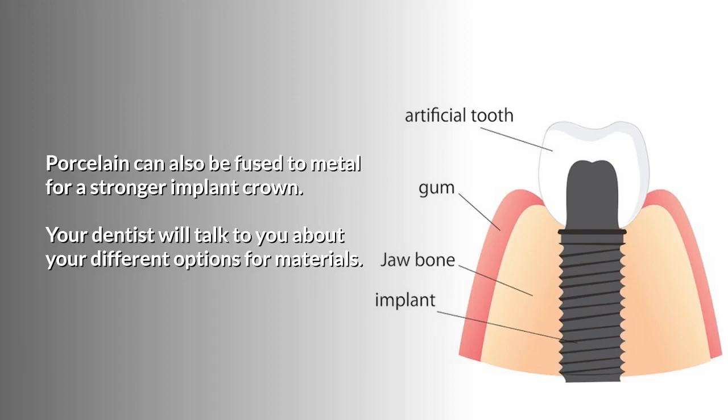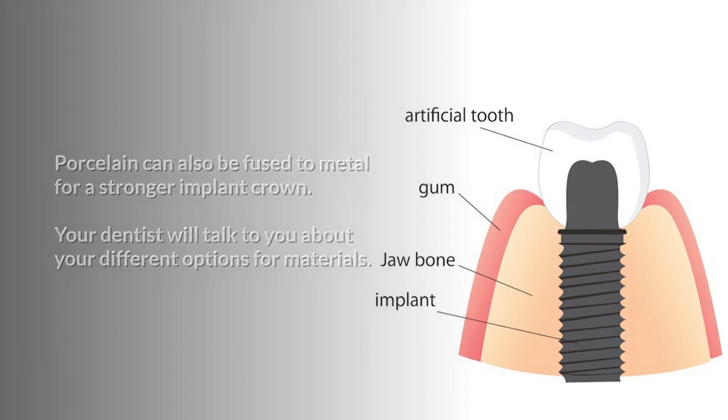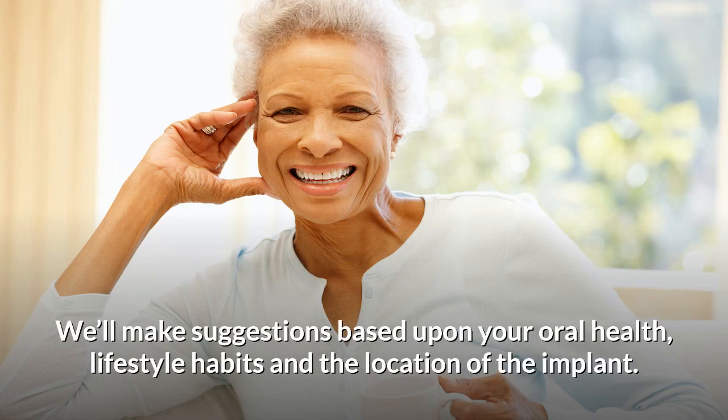Porcelain can also be fused to metal for a stronger implant crown. Your dentist will talk to you about your different options for materials and will make suggestions based upon your oral health, lifestyle habits, and the location of the implant.